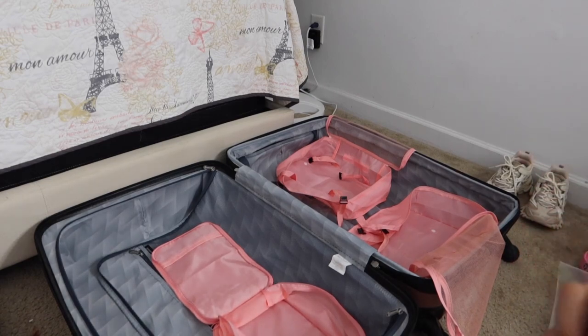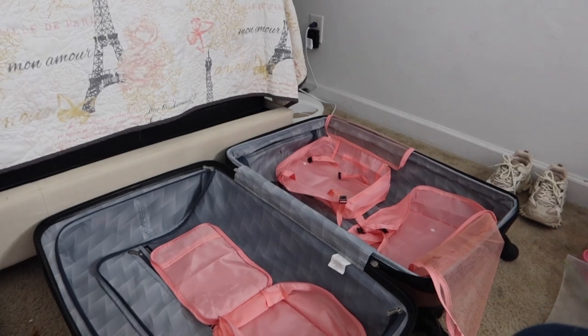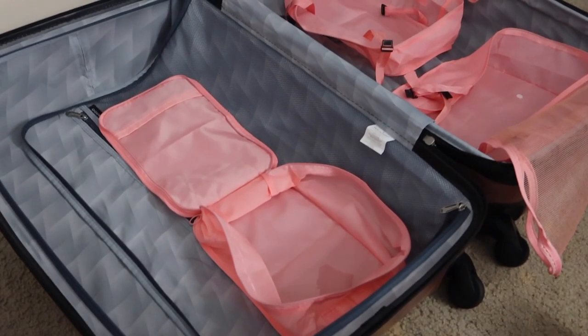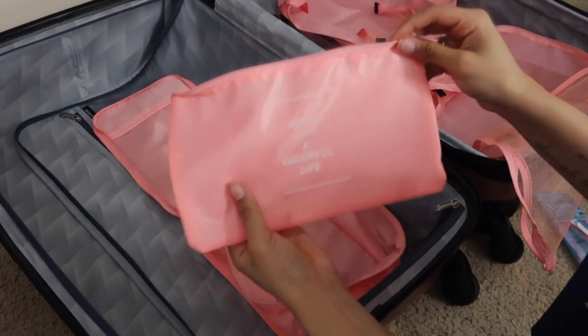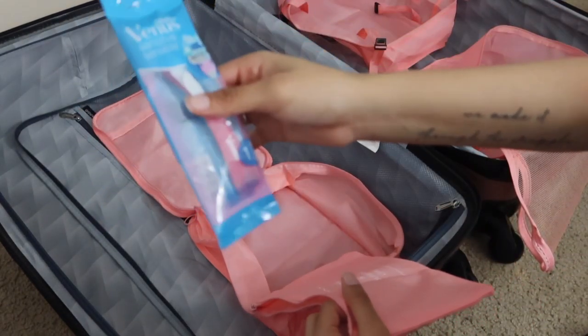The first thing I want to get started with is the things that are going to go in here — the toiletries and things. I had it packed a certain way but now I'm going to pack it a different way. The first thing I'm going to put in here — I'm going to do the big things in here because I have something to put the little things in, like the skinnier items. Actually, we're going to go ahead and start with the skinnier items. This is one of the bags I have and I'm going to put my skinny items in here.